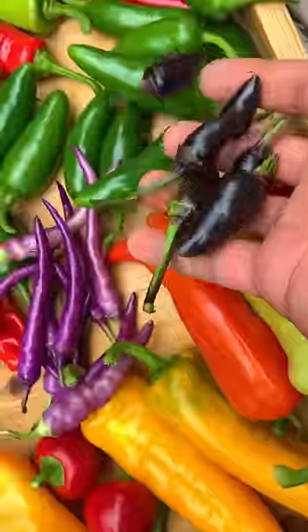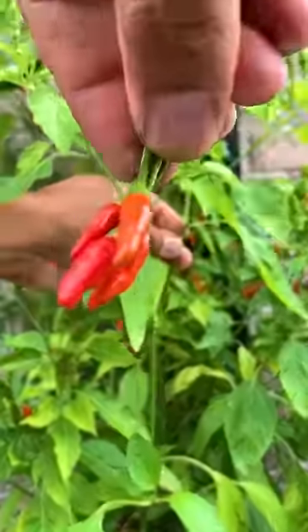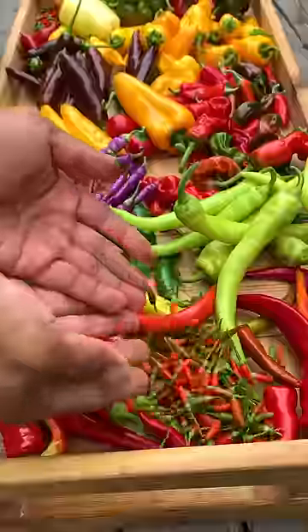This is a purple jalapeno. This one originated from the Philippines — it's called Siling Labuyo, but also goes by bird's eye chili pepper.